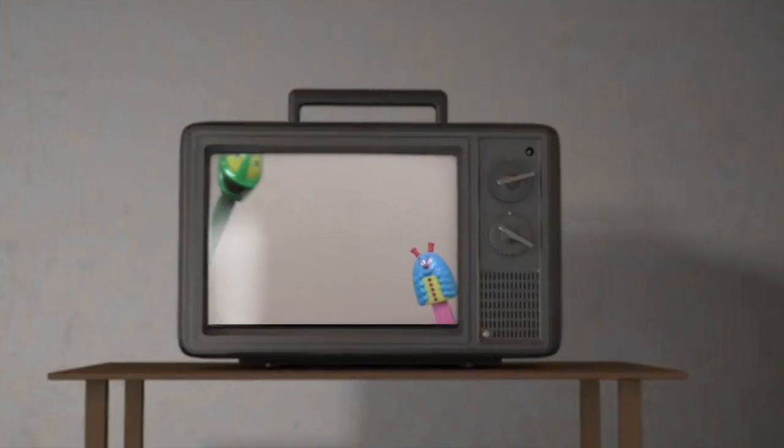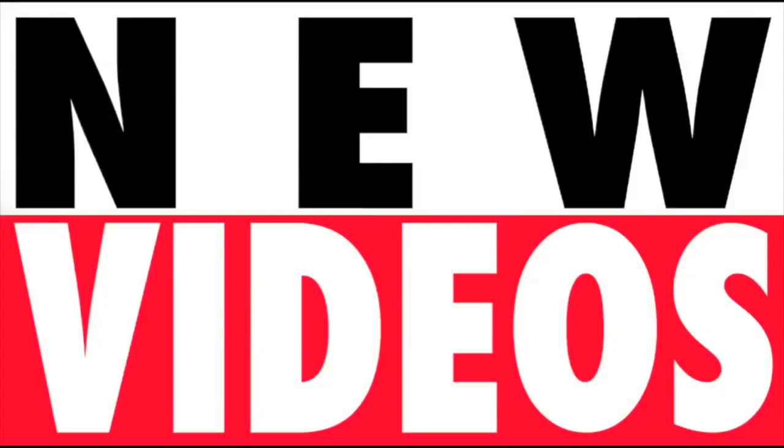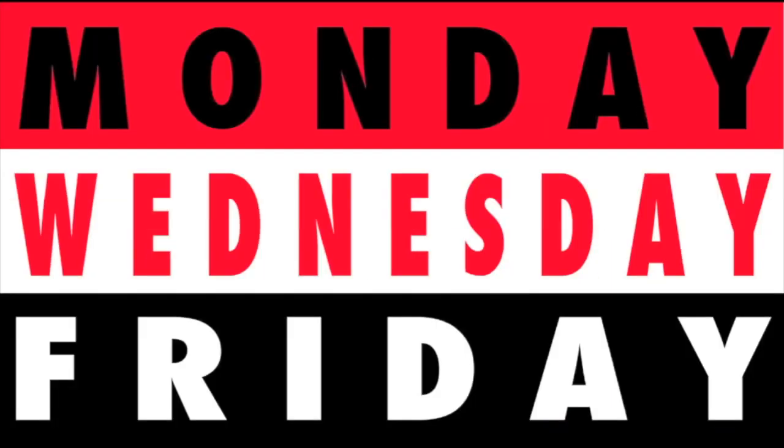It's fun. It's delicious. It's Pez. New videos Monday, Wednesday, and Friday.